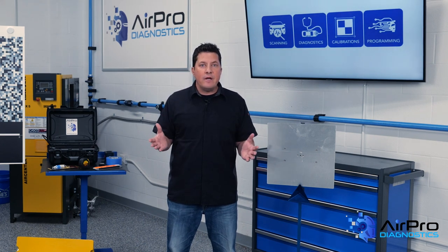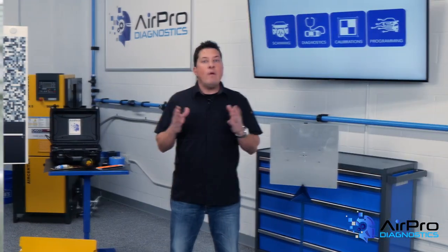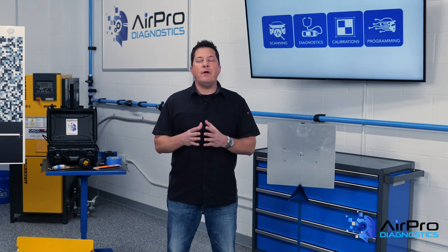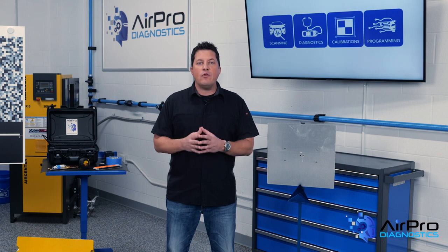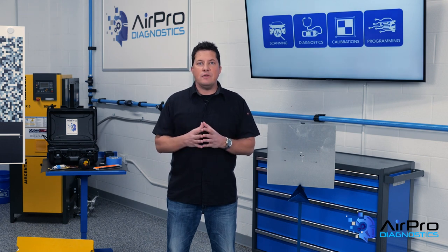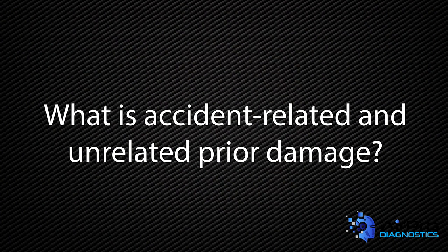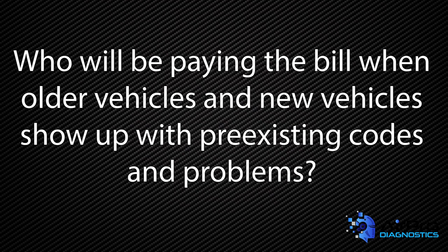Was the system not operating prior to repairs, or did the technician damage the camera during the windshield replacement? We will never know that without a pre-repair scan. More and more vehicle manufacturers are preventing full access to their vehicle's electronic systems by third-party scan tools, creating a dilemma in the ability to determine system damages. How will any repair facility know if the systems are operational before work is started? What is accident-related and unrelated prior damage? Who will be paying the bill when older vehicles and new vehicles show up with pre-existing codes and problems?